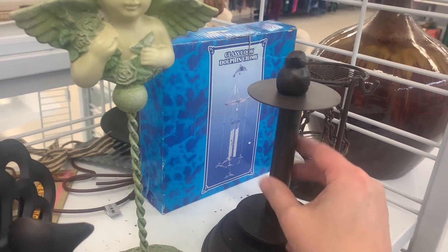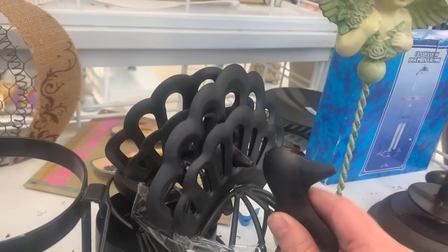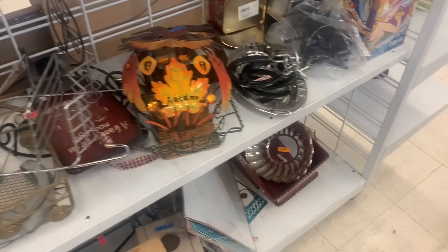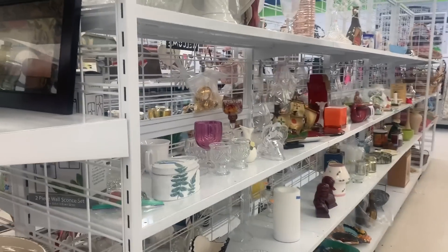What do you think — for your toilet paper? That's kind of cool. And we've got this — looks like a bunch of peacocks. I'm not done down here with the small stuff, so let's continue and see what we can find.